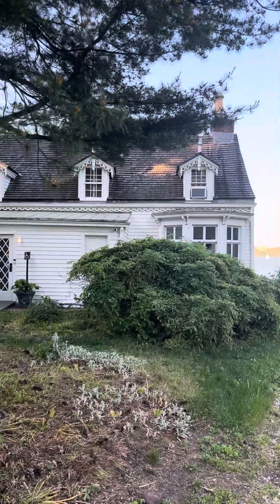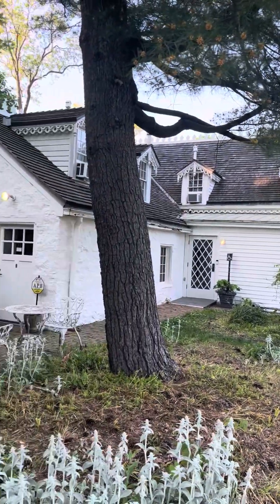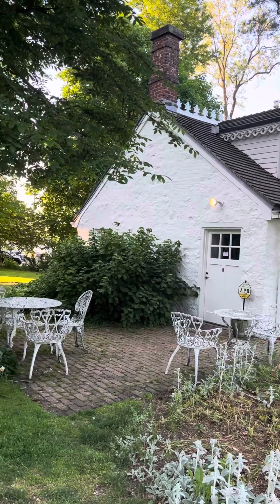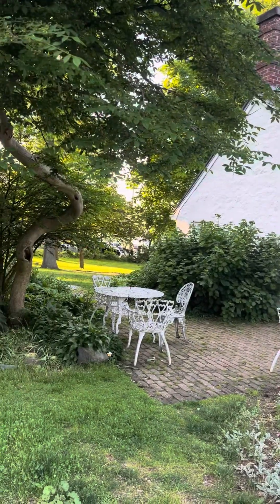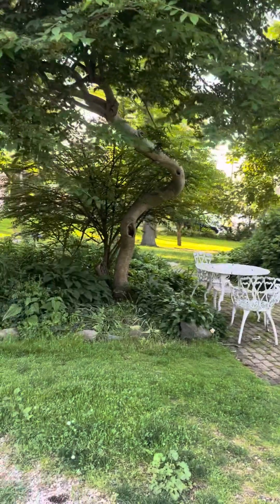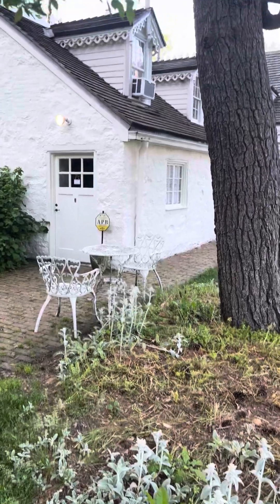How beautiful the house is! This is the house of Alice Austin — she was a painter, that's mostly what I know. I forgot the rest of her story, but I'm going to find out. I took pictures around here.